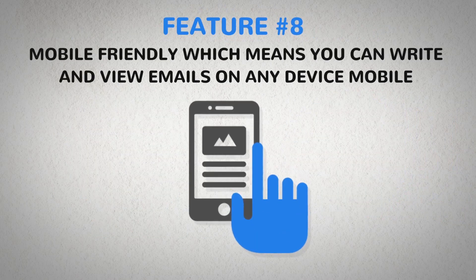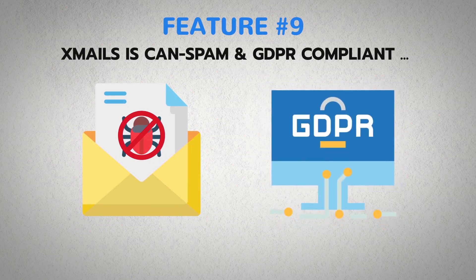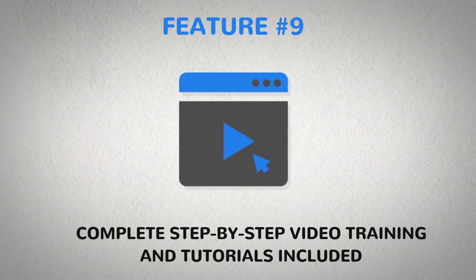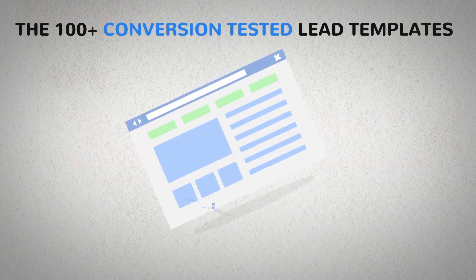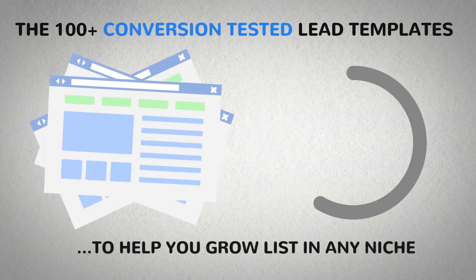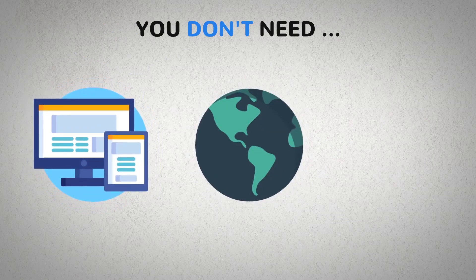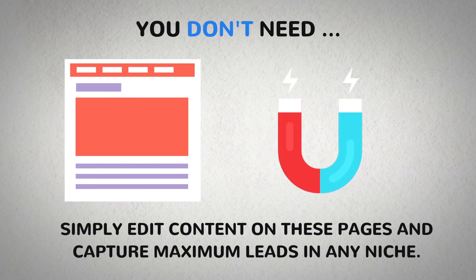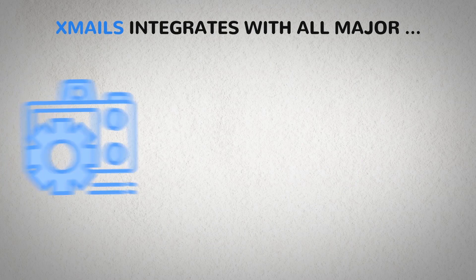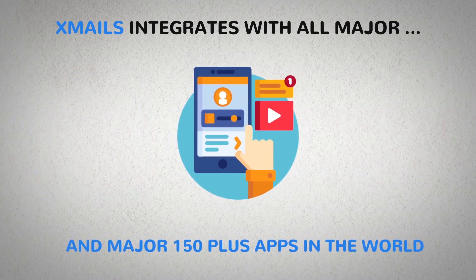Number eight: mobile friendly, which means you can write and view emails on any device. Number nine: Xmails is CAN-SPAM and GDPR compliant and has complete step-by-step video training and tutorials included. And the best feature saved for last: 100-plus conversion tested lead templates to help you grow your list in any niche. You don't need any site, domain, or hosting — simply edit content on these pages and capture maximum leads in any niche. Xmails integrates with all major page builders, webinar solutions, autoresponders, and 150-plus major apps in the world.